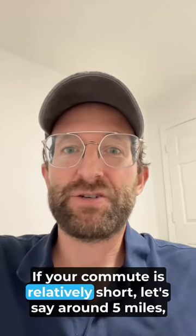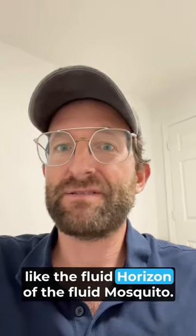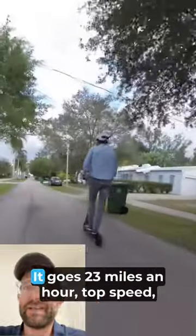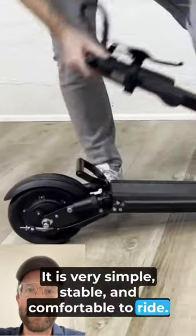If your commute is relatively short, let's say around 5 miles, I would recommend one of our more casual scooters like the Fluid Horizon or the Fluid Mosquito. The Horizon is our bestseller. It comes with phenomenal value, priced around 700 bucks. It goes 23 miles an hour top speed and up to 30 miles in range. It is very stable and comfortable to ride.